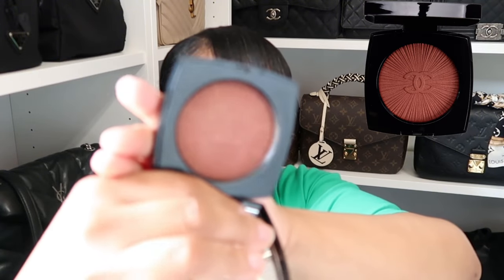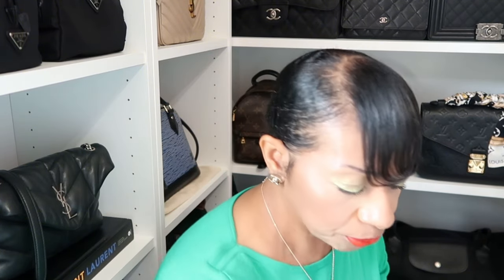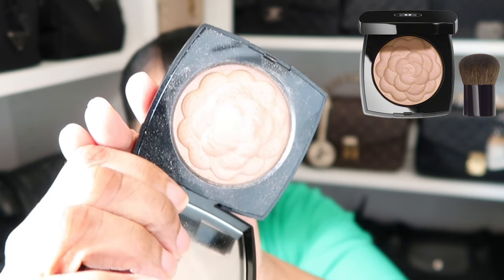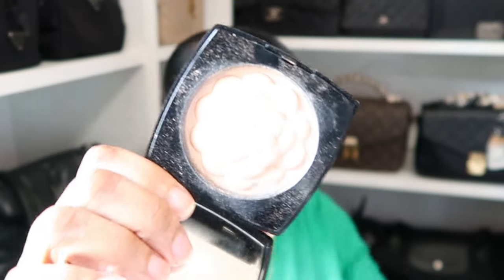For my blush today, an oldie but goodie from Chanel. This was a limited edition called Brun Rosé — it's a gorgeous burnt terracotta shade on me and I absolutely love it. I'm so glad I picked this one up when it came out. The next item is also a limited edition — the camellia flower one — and I'm using it to highlight my cheeks and nose. It has a champagne-gold undertone but also with a touch of pink in the sparkles. It's just so unique.